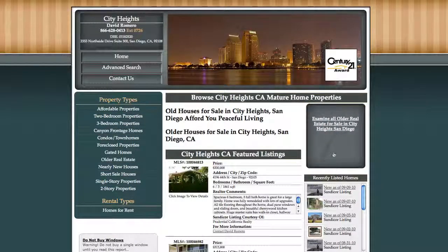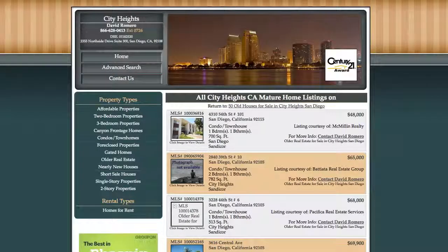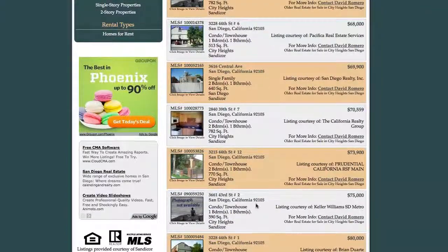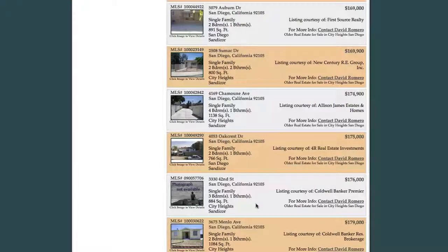Let's click on this button — this is going to take me to all of the MLS listings in that topical category, which are the old houses in City Heights. We're checking out all of these different listings. They're priced lowest to highest, so you can scroll through and check them all out.